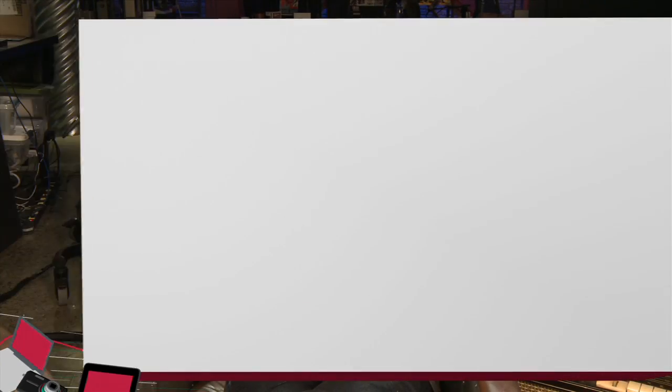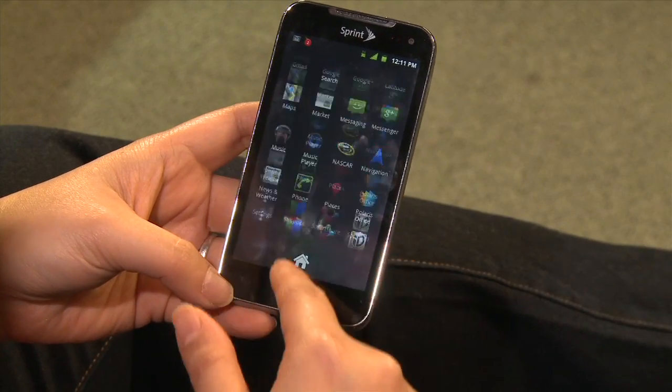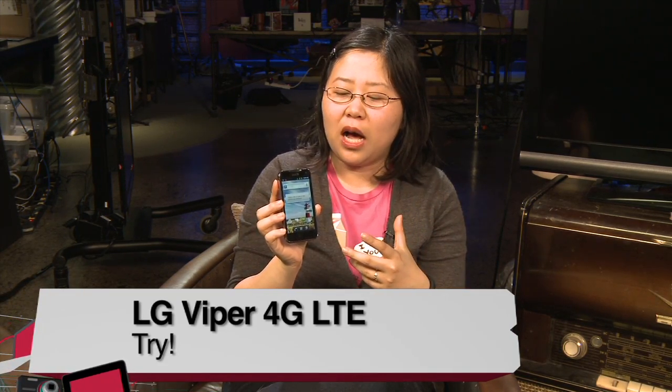For the pros and cons: pros are the screen is nice and bright, camera quality is pretty good, and it's made from 50% recycled plastic. Cons: the 4G LTE network is untested and not nationwide yet, it's a little bulky, comes with Sprint bloatware, was a bit laggy despite the 1.2GHz dual-core processor, and it only runs Android 2.3 Gingerbread. The verdict is try — it's affordable at only $100 but wait until Sprint rolls out LTE and an Ice Cream Sandwich update before putting down the money.